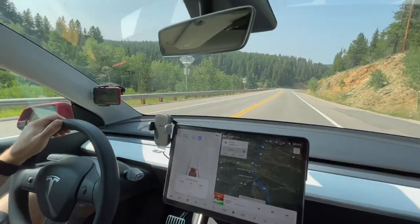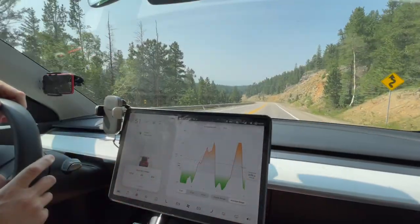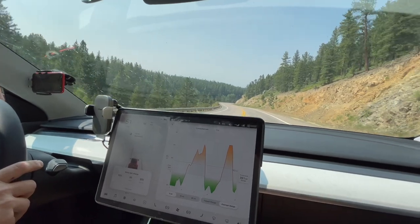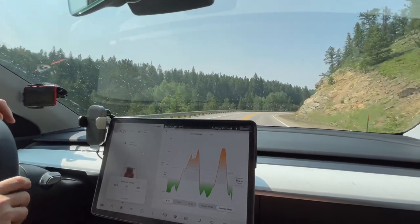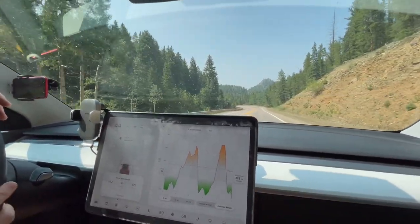Regenerative braking slows the car down for you. In fact, we've been on this mountain drive and I haven't had to touch the brake once. It's quite literally a roller coaster — the last five miles here, way up, way down — but we're averaging right now about 101 watt-hours per mile over the last five miles, which is much better than on the plains.